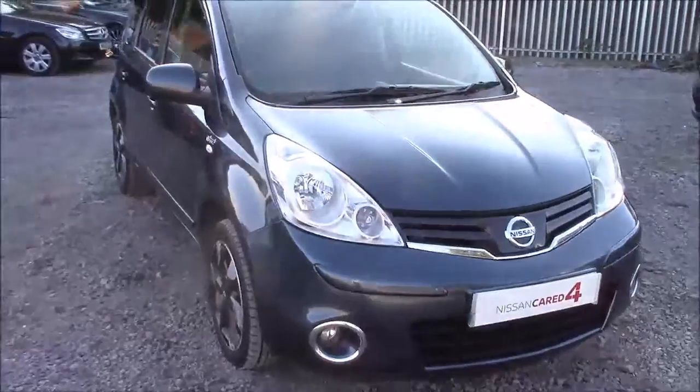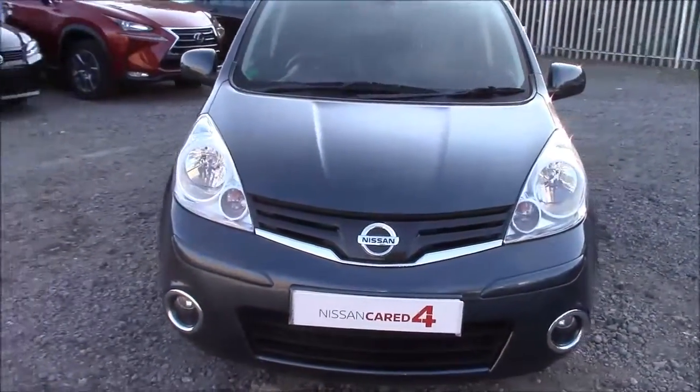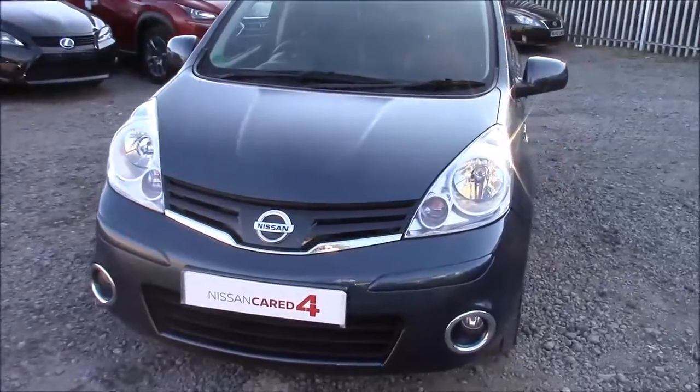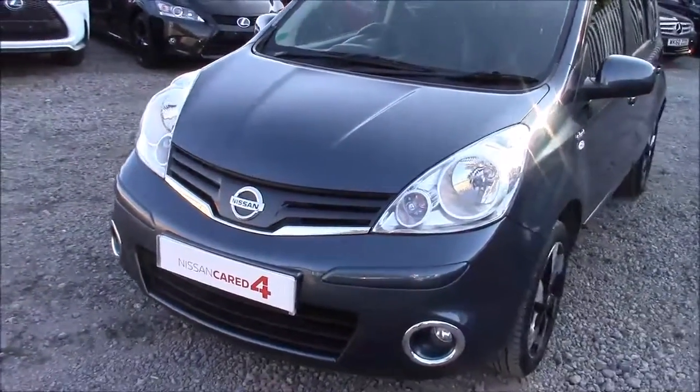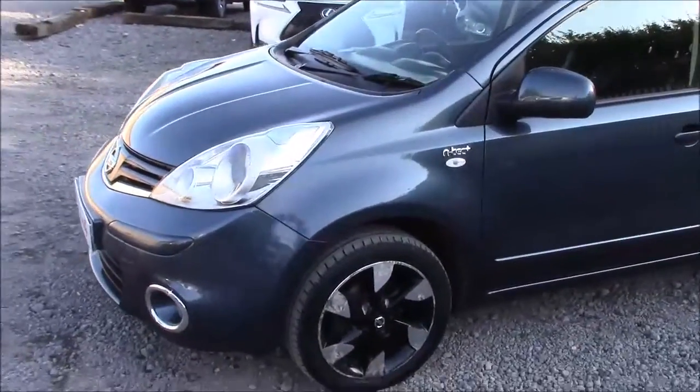Welcome to Wester's Garages Nissan here on Hadfield Road in Cardiff. In today's presentation we have a Nissan Note N-Tec Plus fitted with a 1.4 litre petrol engine and a 5-speed manual gearbox. This car was first registered in 2012 and comes finished in a lovely deep blue paint.